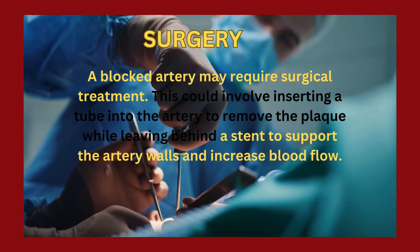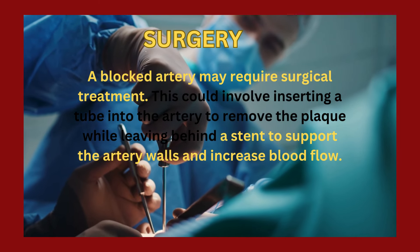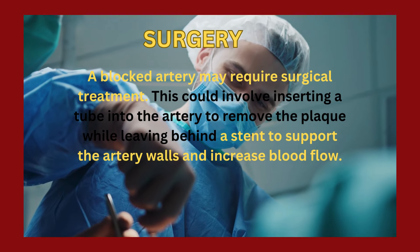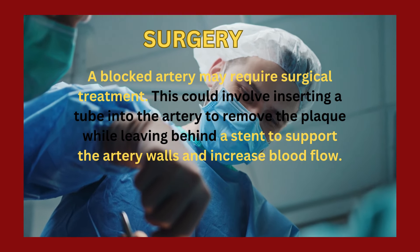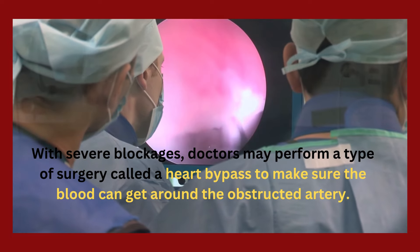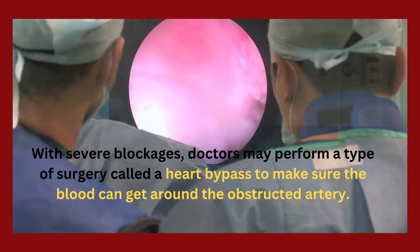Surgery: a blocked artery may require surgical treatment. This could involve inserting a tube into the artery to remove the plaque while leaving behind a stent to support the artery walls and increase blood flow. With severe blockages, doctors may perform a type of surgery called a heart bypass to make sure the blood can get around the obstructed artery.